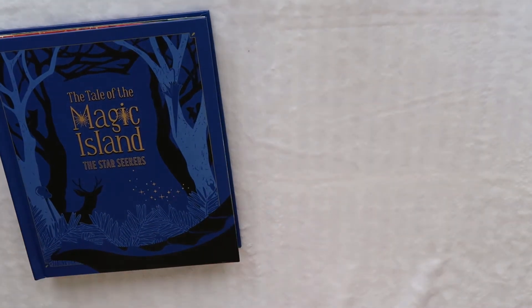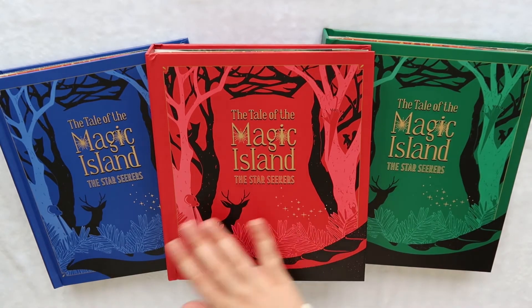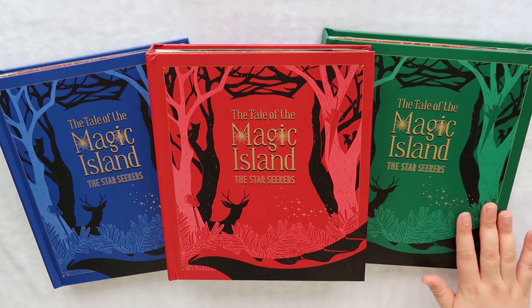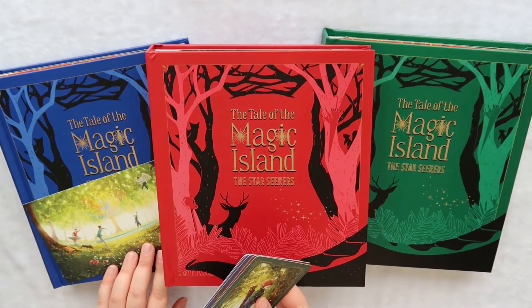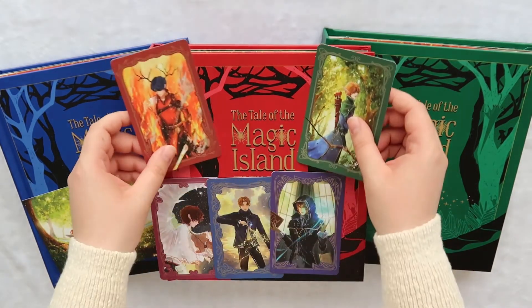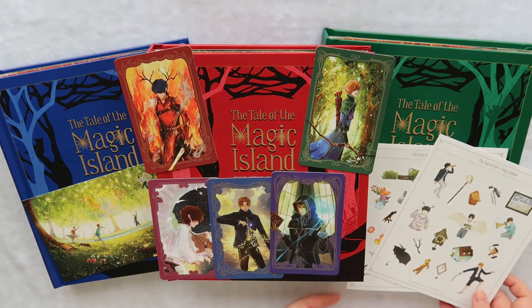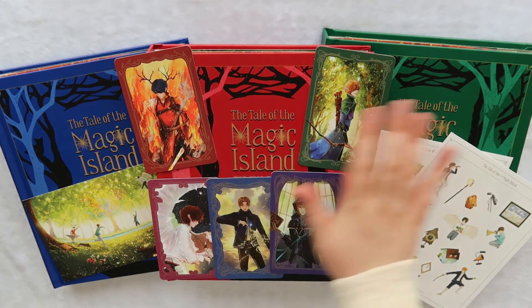Let me grab all of them so we can put them together. This is all three of them — they look stunning together and I'm really excited to display all three of them on my bookshelves. They're just beautiful. And then we also have the illustration card, all of our character cards, and the two sticker sheets. So this is all that comes with each of the books.